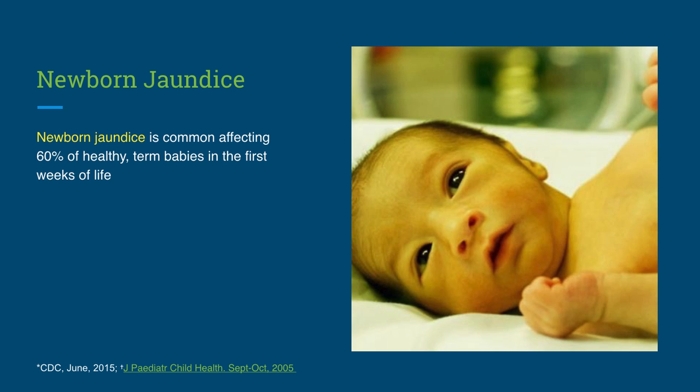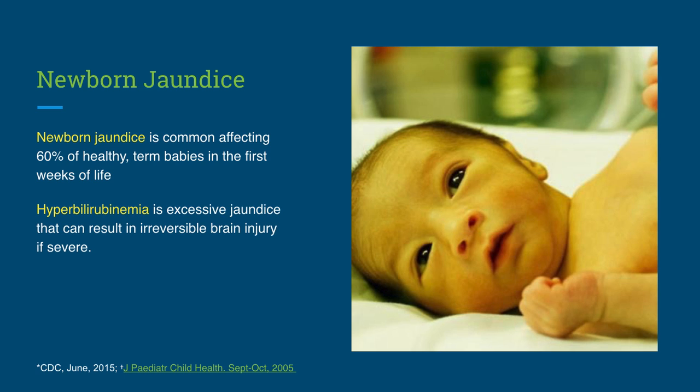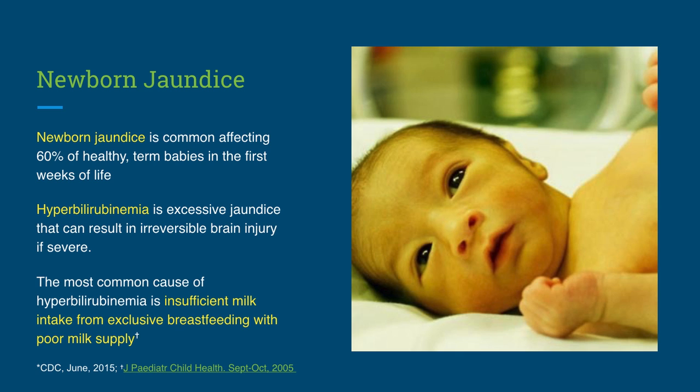Newborn jaundice is common, affecting 60% of healthy term babies in the first weeks of life. Among premature babies, this incidence is even higher, affecting 80%. Hyperbilirubinemia is excessive jaundice, which can result in a range of subtle to severe developmental delays due to irreversible brain injury. The most common cause of hyperbilirubinemia in the world is low milk intake from exclusive breastfeeding when the breast milk supply of a mother is insufficient. In a study of newborns hospitalized for starvation-related jaundice, nearly 100% of the babies were exclusively breastfed.